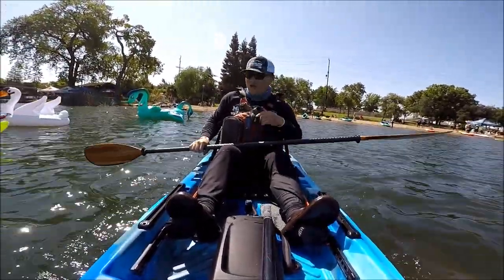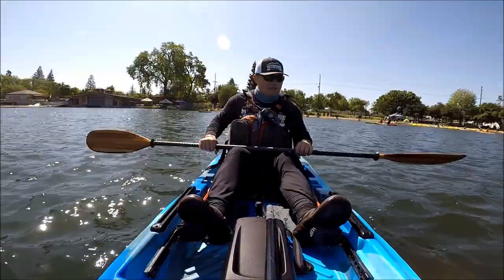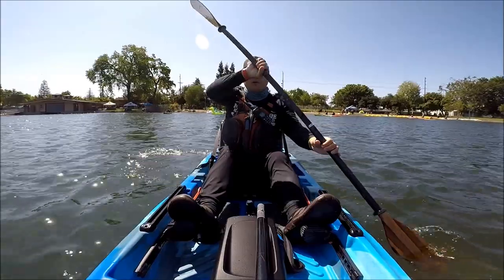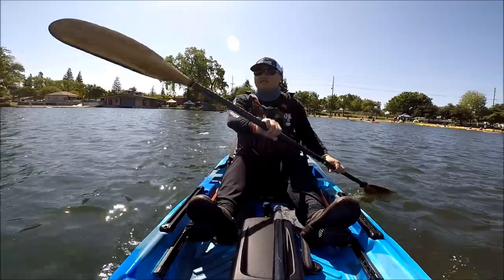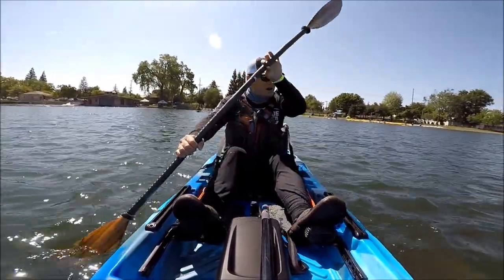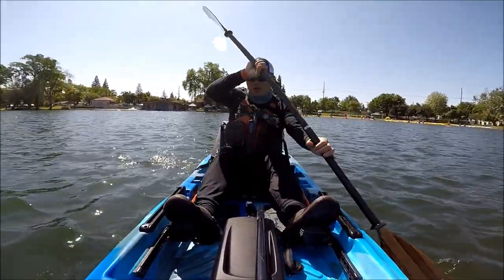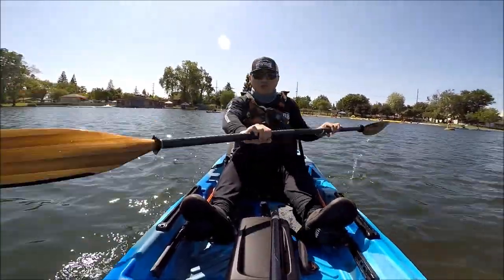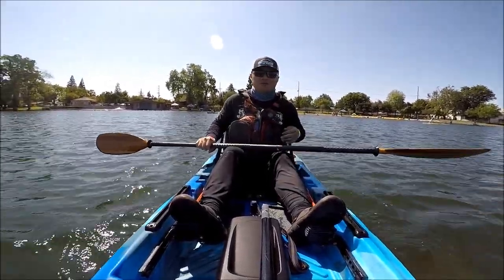Now I'm on a different kayak — this is a Feel Free Moken 10. This is more of a small lake, small pond, near-shore type of kayak. Definitely don't want to paddle this long distance; I probably wouldn't want to paddle this more than five miles per day. This particular one does not have a rudder — if you have a rudder it will track better, but tracking is not bad actually for a 10-footer. It's not bad.